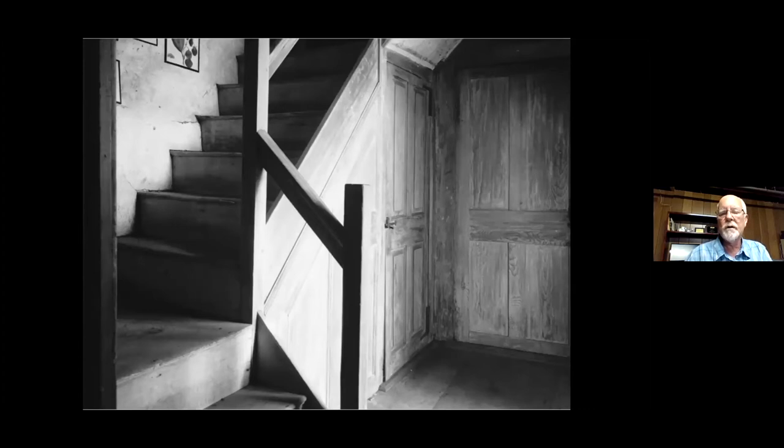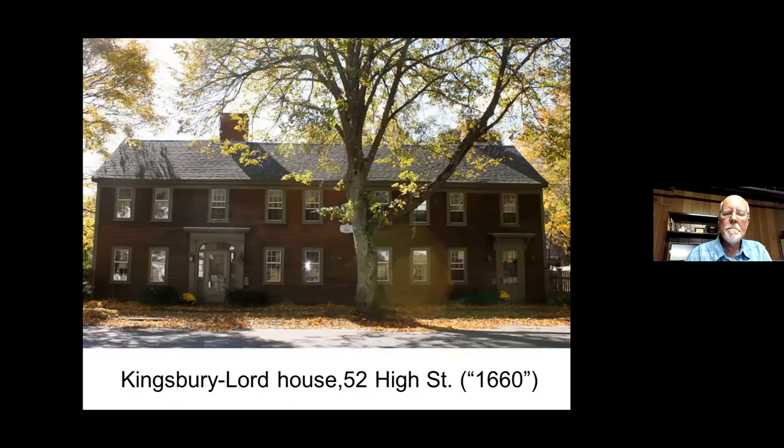Houses grew in Ipswich — sometimes rather than moving away, they just added on. I was leading a tour this morning showing a house that had been tripled in size, and the one across the street is the same way. The Kingsbury Lord house: the left side claims to be 1660, but I'm looking at a balanced facade — I don't believe it's 1660, and neither did Cummings. It has a nice Federal fanlight, so these decorative features were added even later. I'm told it was used as a school at one time.